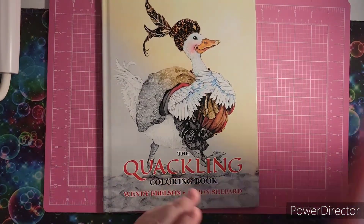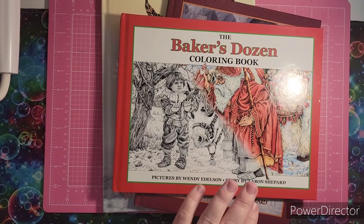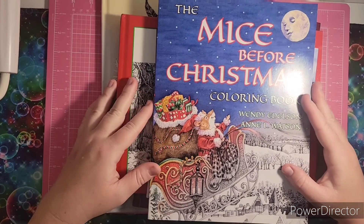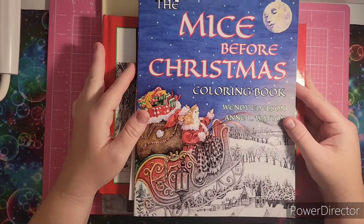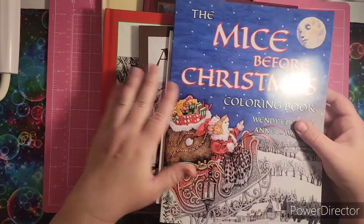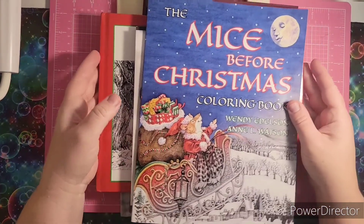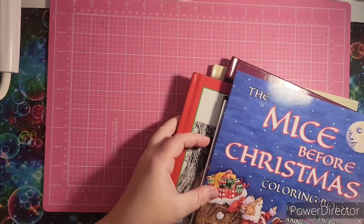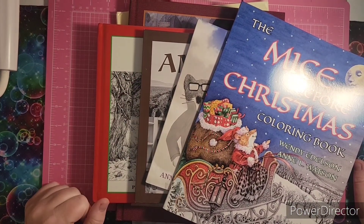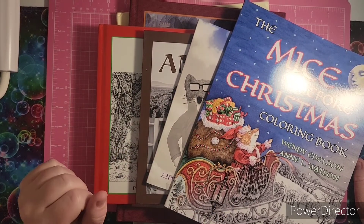So that is the books that they sent me — absolutely stunning grayscale books, and I do look forward to coloring in the mice book. I just want to thank the Skyhook Press Company for sending me these absolutely stunning books — I do really enjoy them. I will see you guys next time on the channel, have a wonderful day, and I will put links to these books in the description box below. Bye, friends.